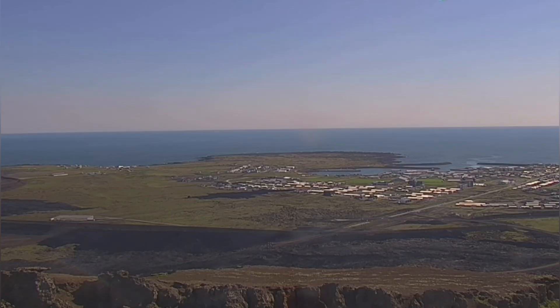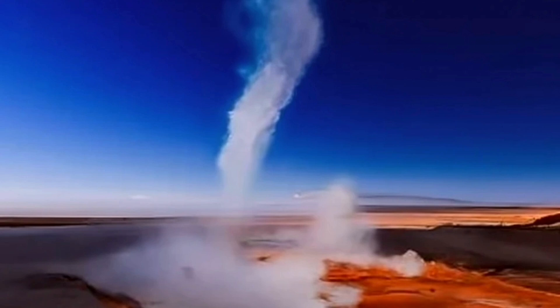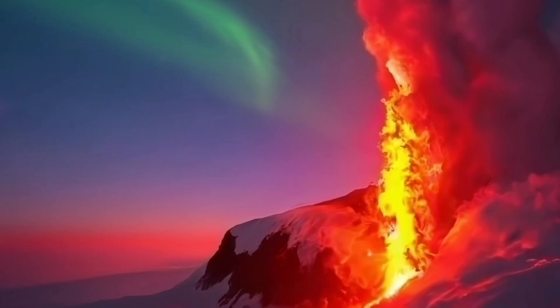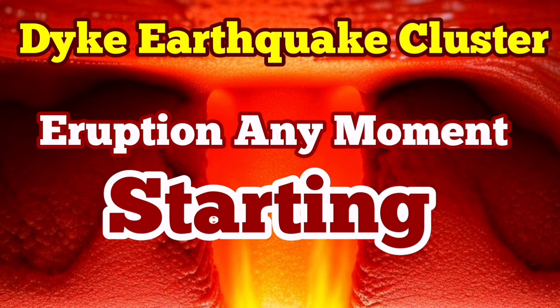Grindavík is also nearby, near the Hagalford crack. We may find that the Hagalford crack runs along those bays in the port of Grindavík. The dike has practically around 16 to 18 million cubic meters of magma rising through it gradually, and eventually through gassing and eruption, we will see that volcanism happen again in this area. Amazing things are going to happen.